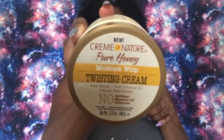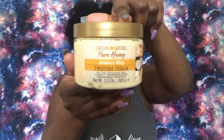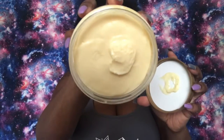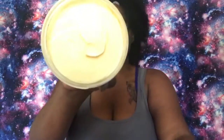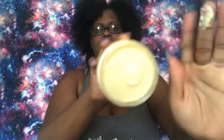This is the product I'm going to be using — it's the Cream of Nature Pure Honey, and it's their twisting cream. It has no sulfates, no mineral oils, and no silicone. It says it's pure honey with rich coconut creamy shea butter. This is what it looks like — it's an 11-ounce jar. The inside looks really thick and it doesn't have much of a smell to it. I like to have thicker products versus loose products because I feel like you get more for your buck out of it. So this may be a win for me.